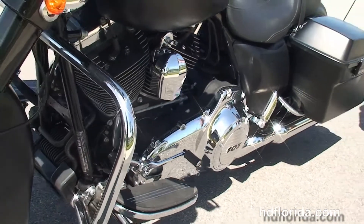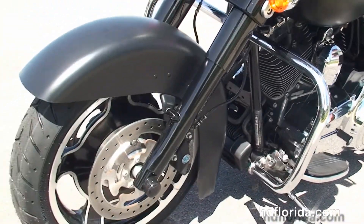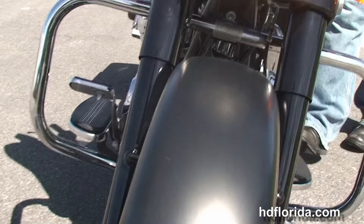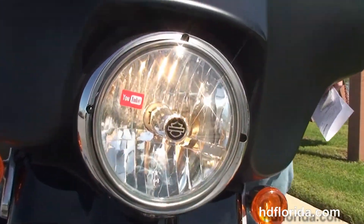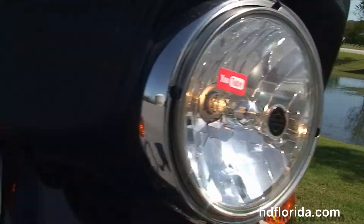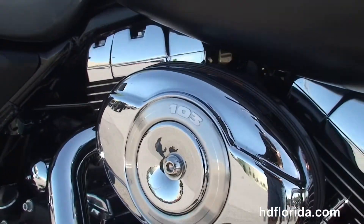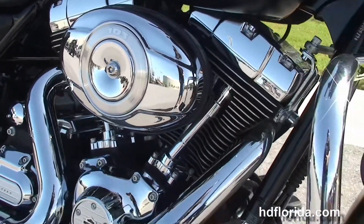This bike only has 6,436 miles, carries the balance of factory warranty that can still be extended out for five years on top of that, has factory weather band and cruise control, it's in black denim, and options and accessories retail out at over $1,200.